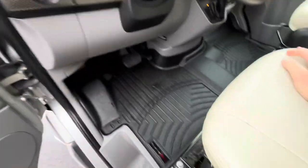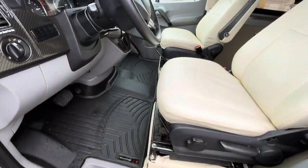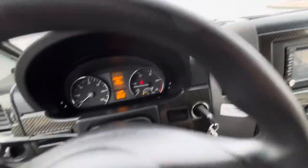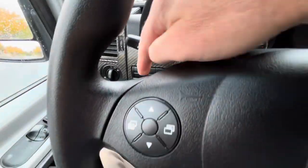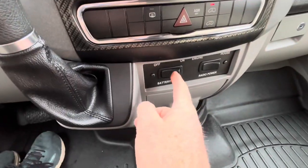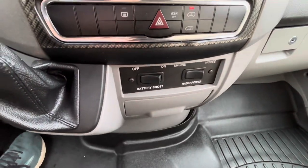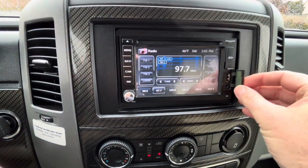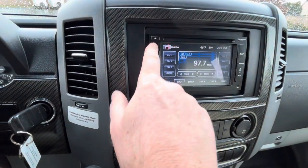Inside, it's got power windows, power mirrors, and power locks. There's a nice upgraded WeatherTech floor mat. Seats are in excellent condition at just 28,000 miles. You've got cruise control, wiper blades, and a battery boost for radio power — you can run off the house battery or the engine. It has radio, DVD, USB ports, XM radio, and Bluetooth to connect your devices.